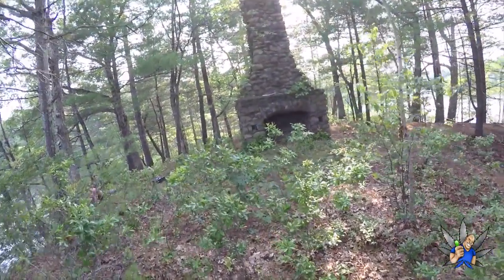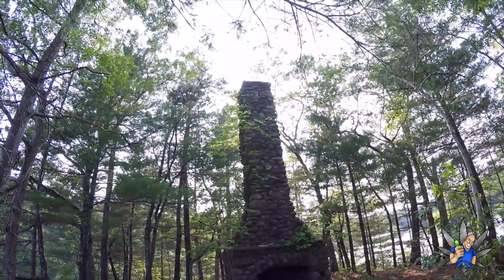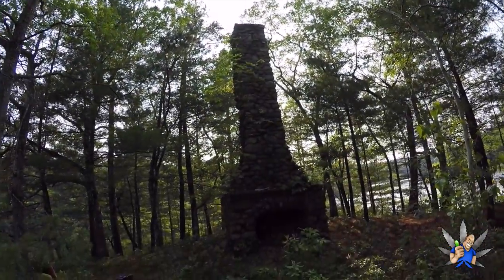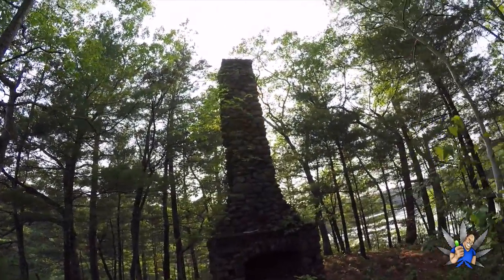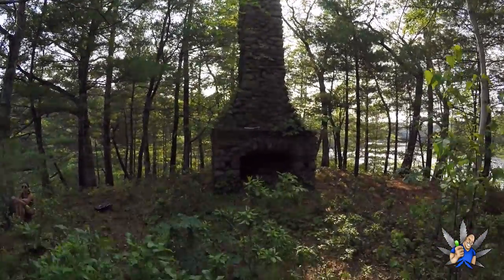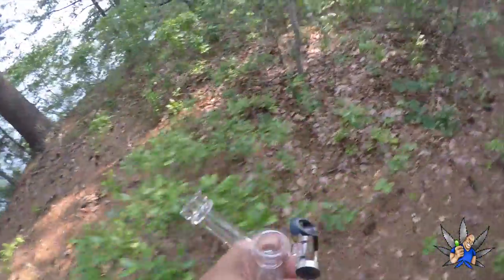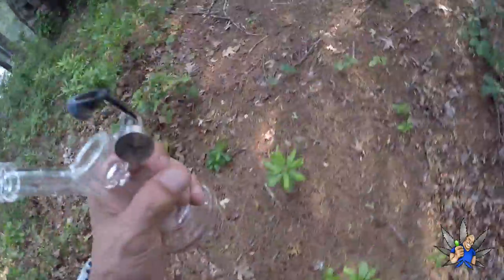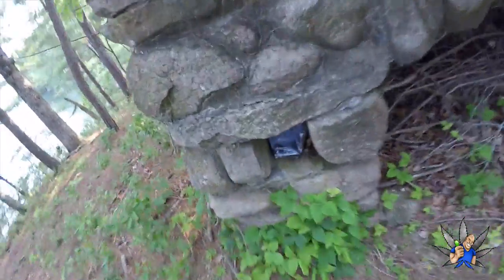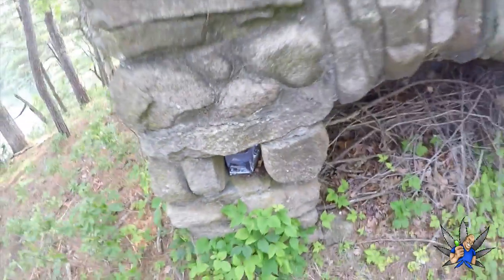You could imagine right here was probably somebody's living room. And actually on top of the chimney you can see where the house actually used to be — in a triangle shape. Pretty cool. But we gotta get to the missus with the Mothership — she's waiting to take a dab.